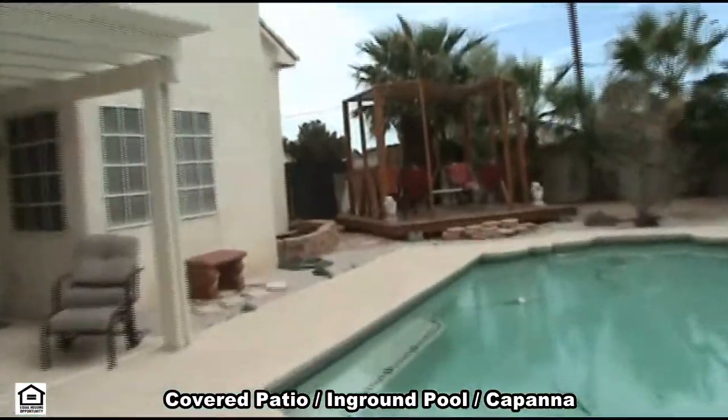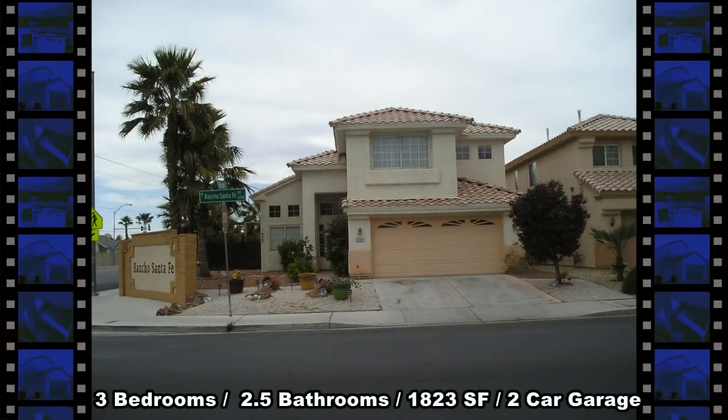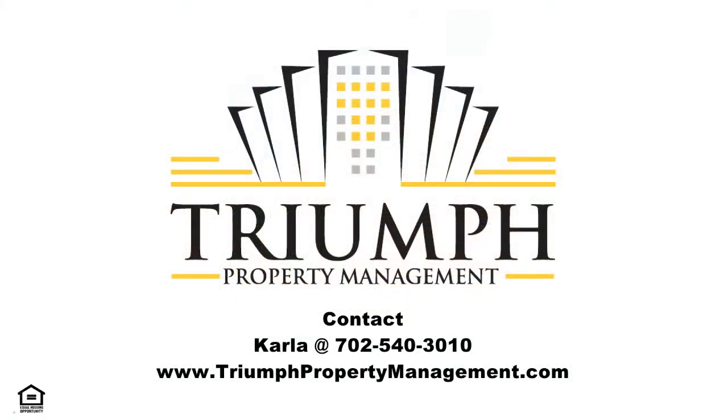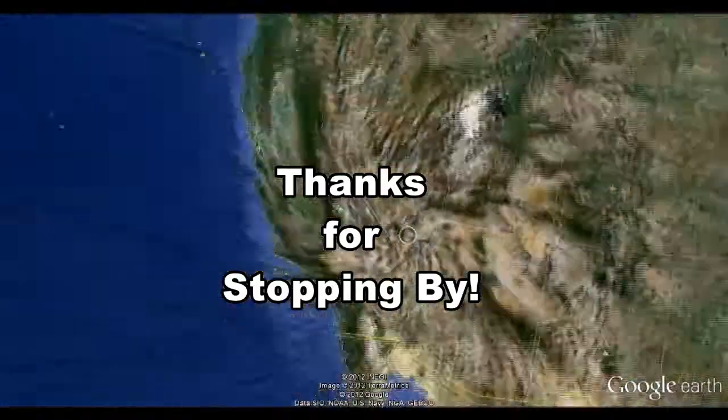This home features three bedrooms, two and a half bathrooms, 1823 square feet of living space and an attached two-car garage. For information, contact Carla at 702-540-3010 or visit TriumphPropertyManagement.com for other available listings. Thanks for stopping by.